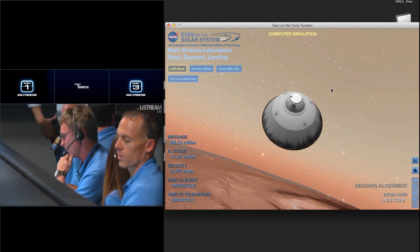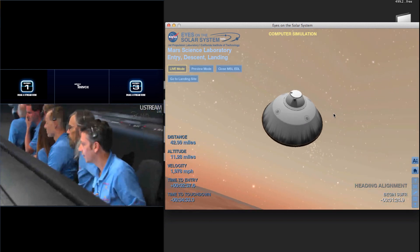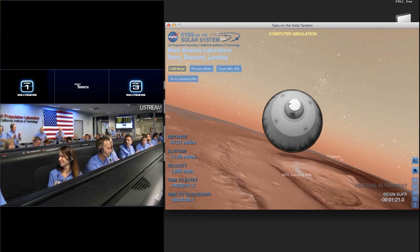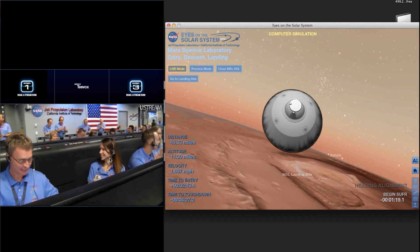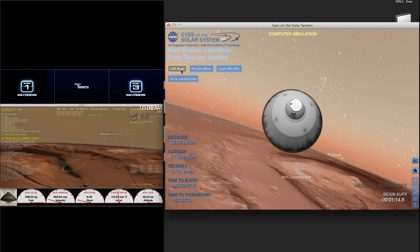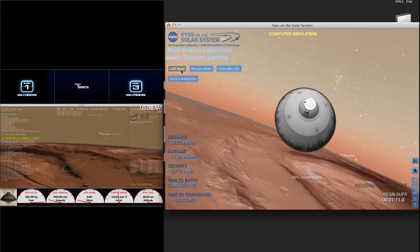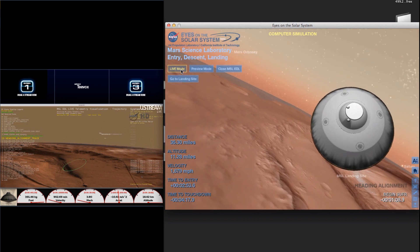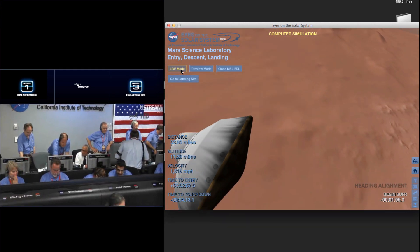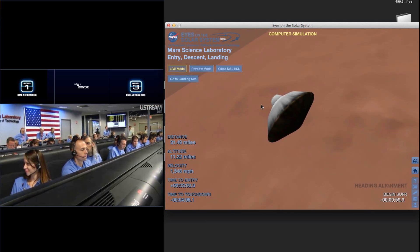There we go, and we have our CDP. Visualization is updated. At this time, the vehicle is no longer trying to control how far it's flying down range and is just heading directly for the target. End of range control. Error used: minus 1.2 kilometers. The EDL team is reporting that things look pretty good at the end of range control. We have converged a lot of the error and we should be heading toward the target.